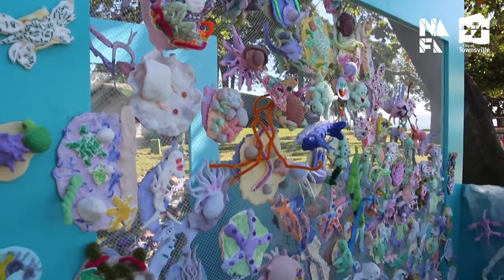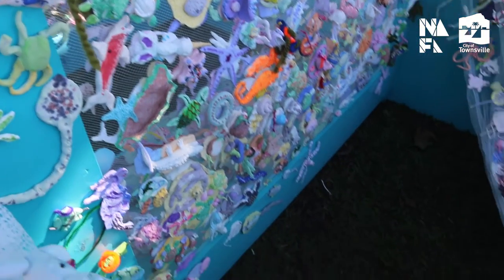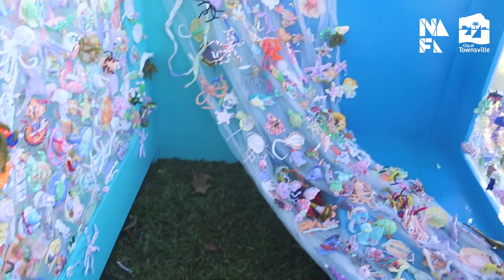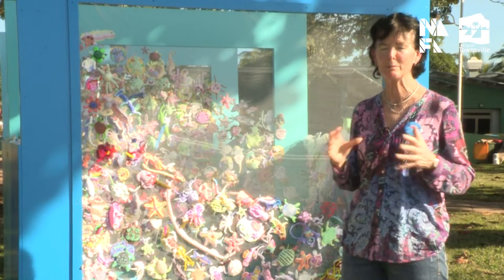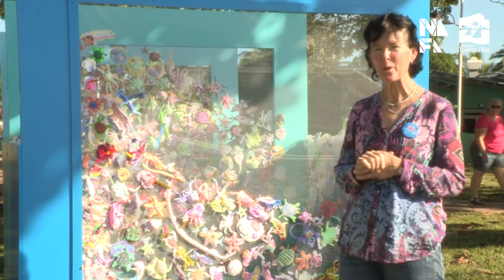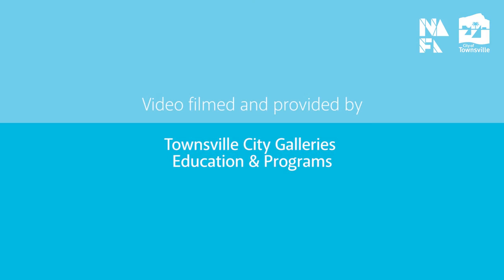I hope that it inspires the students to continue making work, and I hope that the students and the teachers involved really enjoy coming down and seeing the work displayed. I know the students were extremely excited to see their work in a public arena. So hopefully good times for them ahead. Thank you very much, and I hope you enjoy it.